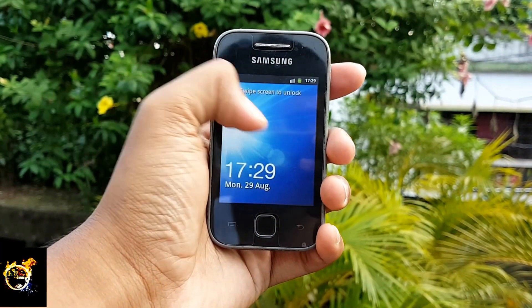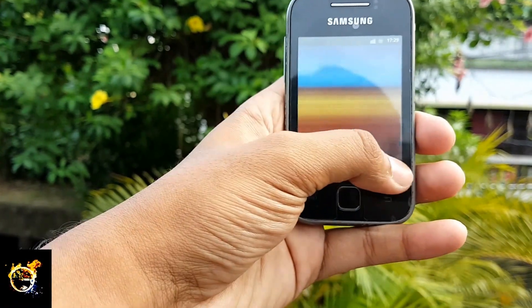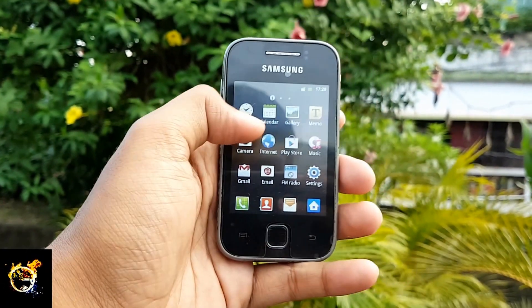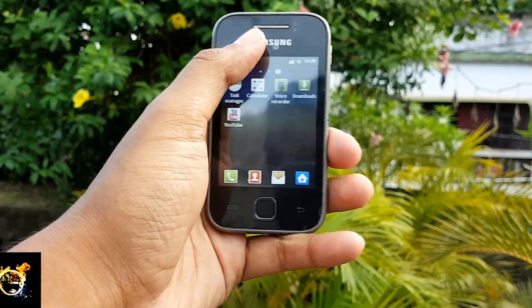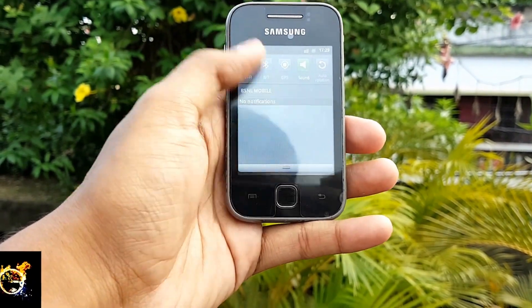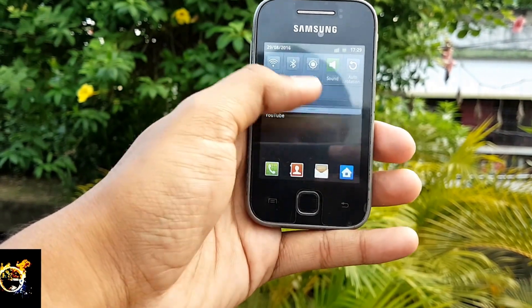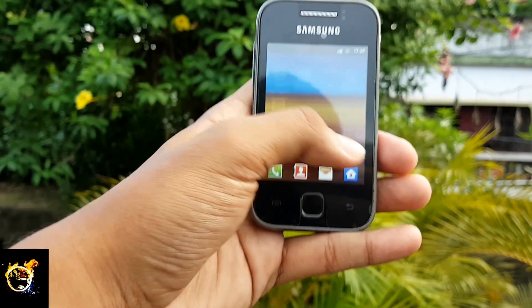I was using this phone as my secondary phone for the last 2 weeks just to see how it was performing in 2016. But the phone is still performing good. As my secondary device, its battery can last for a whole working day. And the biggest issue I am facing with the phone now is it's constantly showing low internal memory.